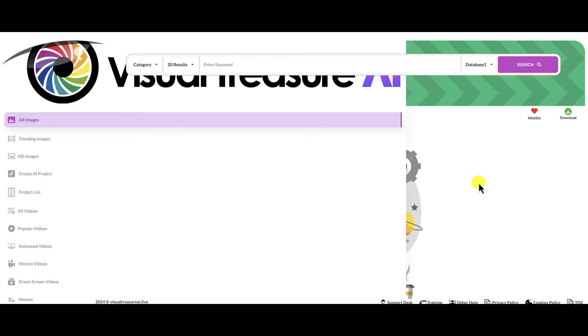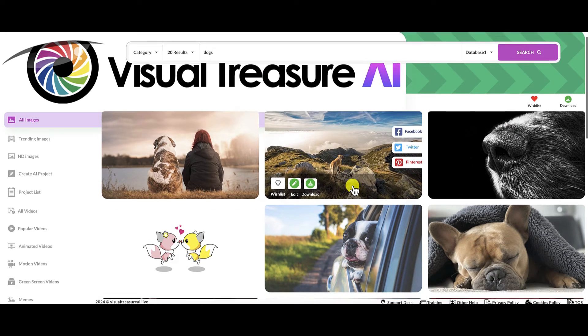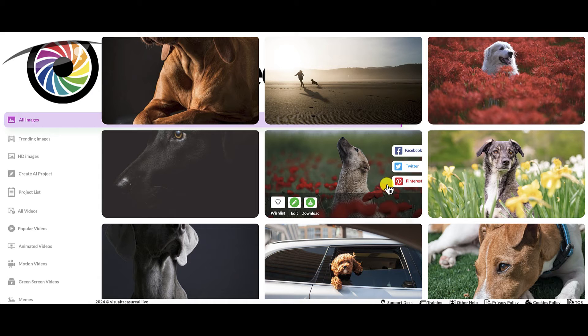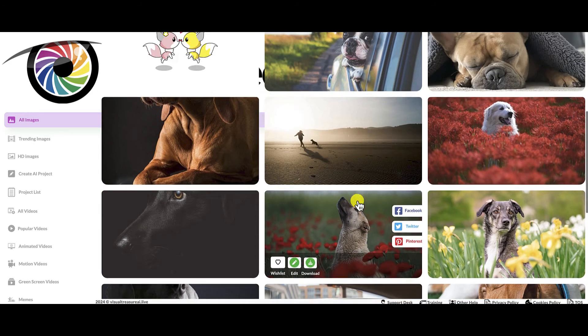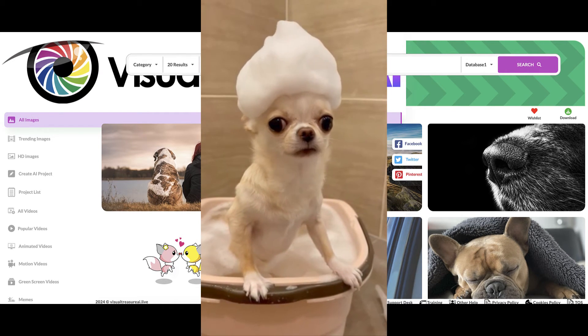I just buy these for you guys so I can walk through and show you what's inside. So let's go through the database — it's nothing special. You can enter a keyword; they've got four databases to choose from. Right now we're in the all-images menu. You can choose how many results. Let's type in dogs and do a search. Here are all the dog images. When you hover over them, you can share, download, edit — you can do all these things.